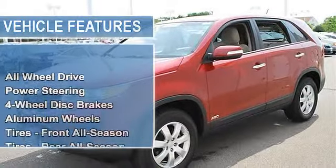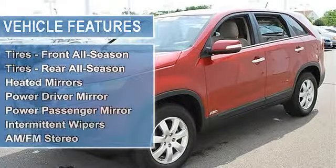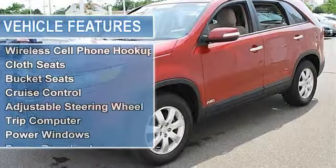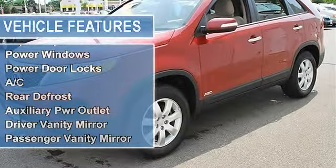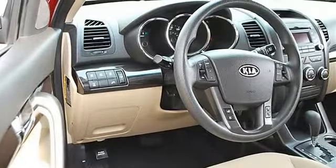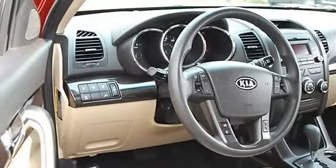Tires: front all-season, rear all-season. Heated mirrors, power driver mirror, power passenger mirror, heated exterior driver mirror, heated exterior passenger mirror, integrated turn signal mirrors, intermittent wipers, variable speed intermittent wipers.